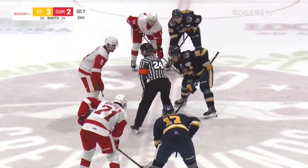Schaefer is pretty pumped as he puts the Otters ahead by a goal with 50 seconds left to go in the second period. Erie 3, Greyhounds 2.